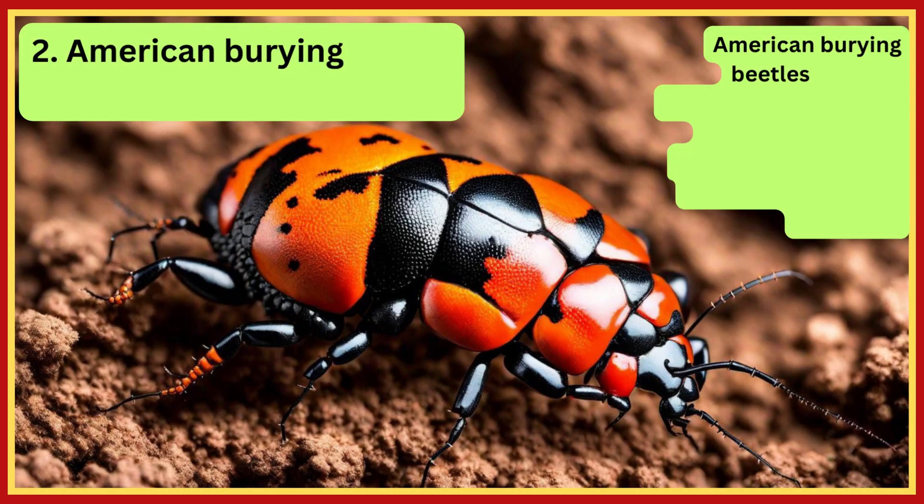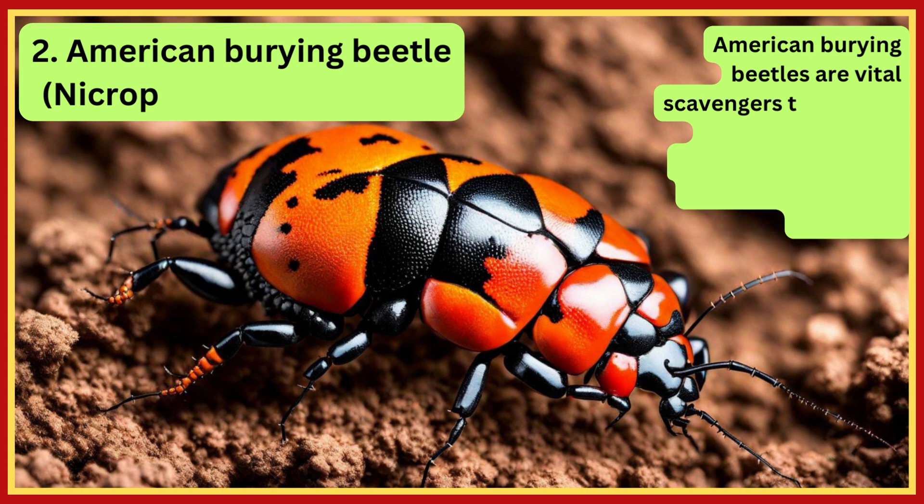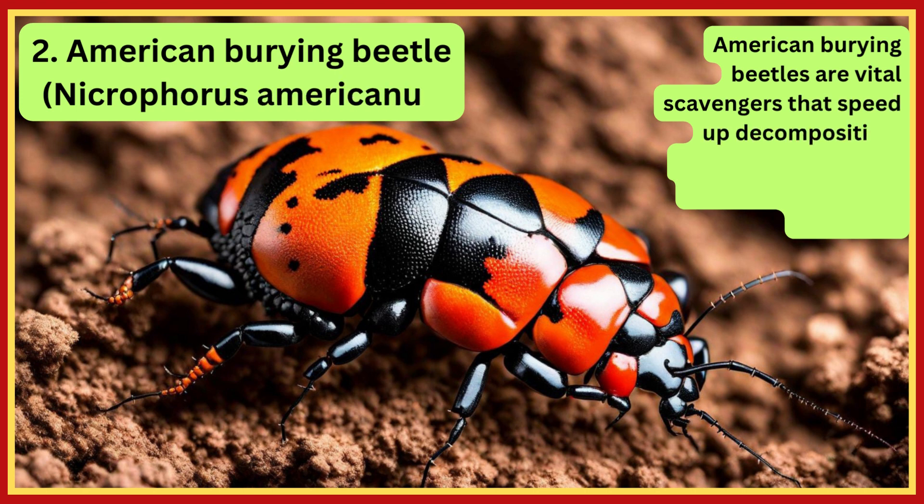American Burying Beetle. American Burying Beetles are vital scavengers that speed up decomposition, enrich soil, and serve as ecosystem health indicators.